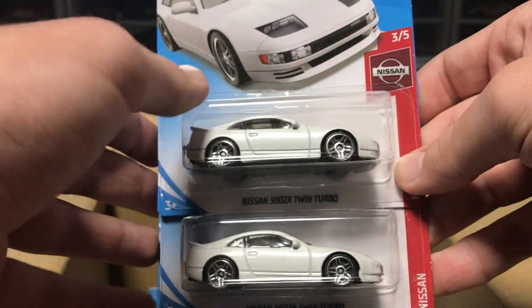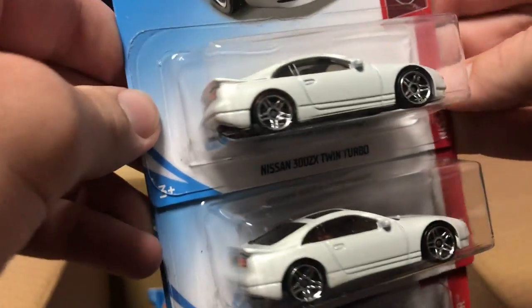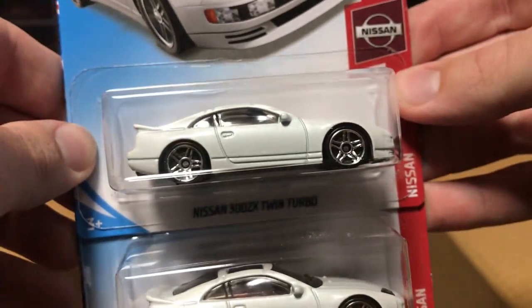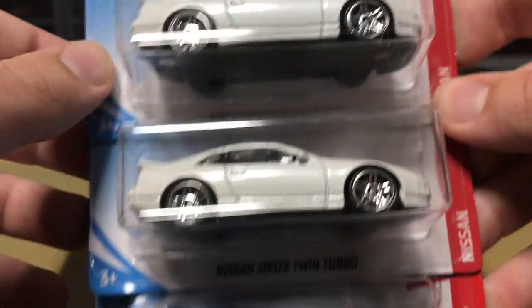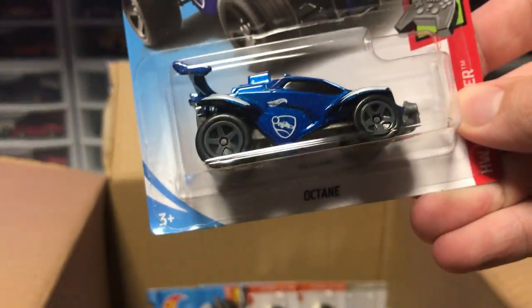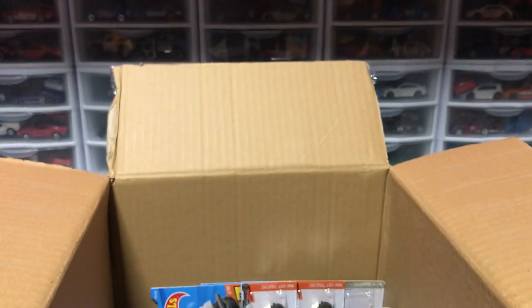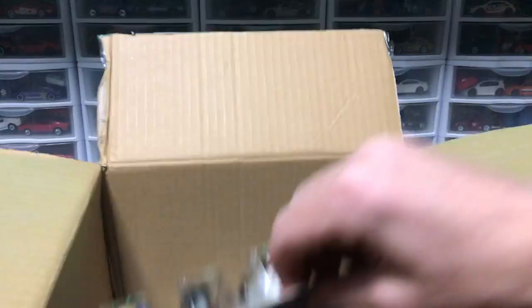We've got a Nissan 300ZX Twin Turbo. A lot of people have been going crazy for this car because it's a retro JDM car that everyone seems to like. It's got the dual sunroofs — this thing looks amazing, I can't wait to open it. That'll be pretty neat. And then we have the Octane Rocket League car — that's a duplicate from last case.